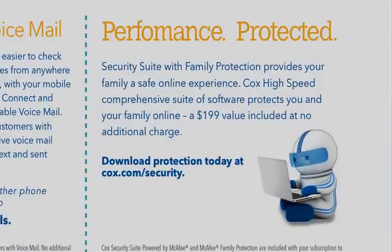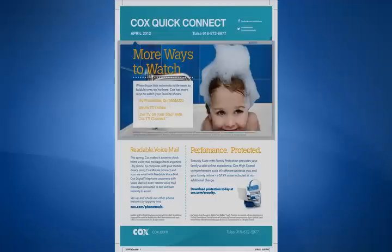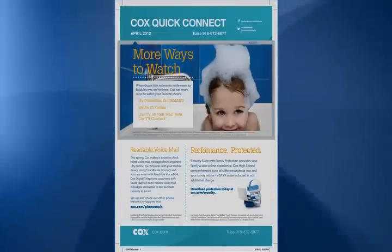Are you and your family safe when you go online? With the Cox Security Suite with family protection, you're provided a safe online experience. Find out about this added value bonus in this month's newsletter.